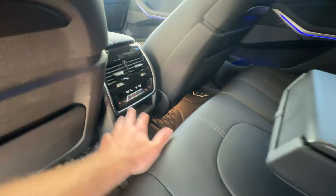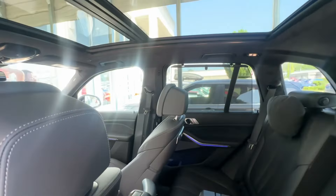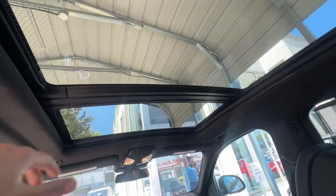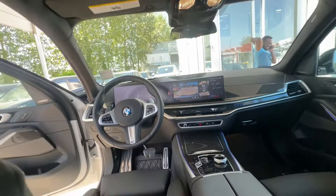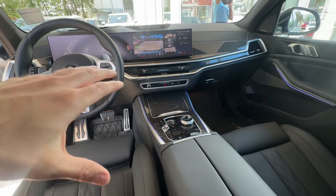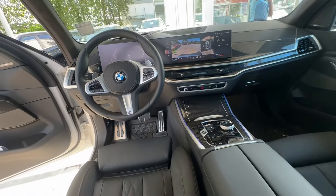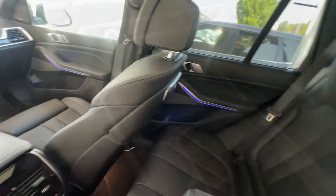The second row gets its own climate controls and heated seats in the back as well. There's a very nice view of the Sky Lounge panoramic roof from back here — it looks really cool. The interior looks great from this perspective too. The central console is big and impressive, and this curved display screen is very cool. This one also has a head-up display.